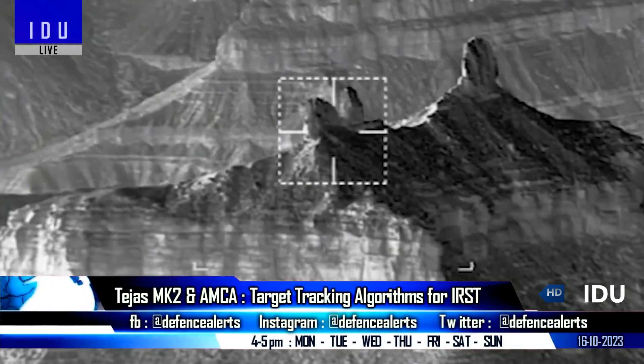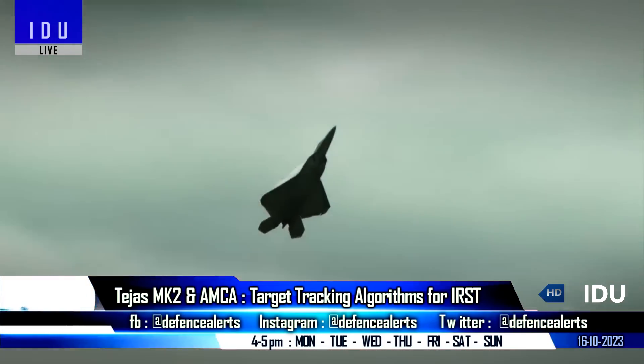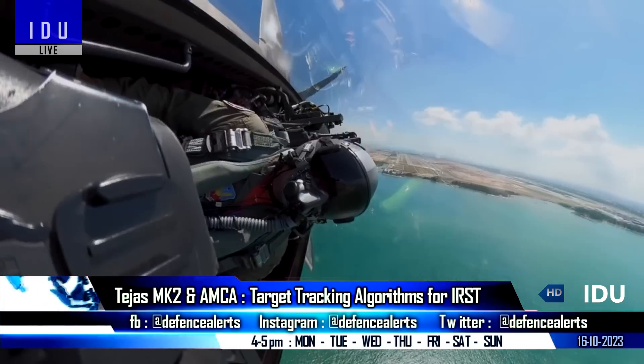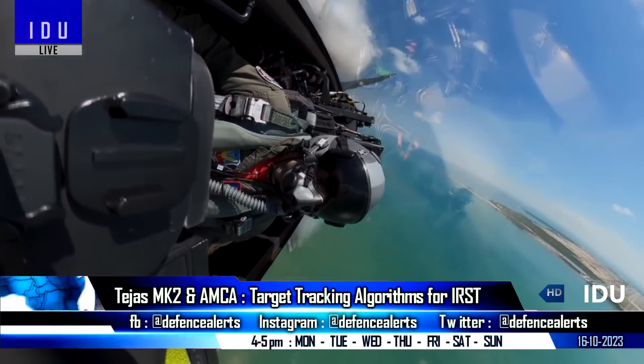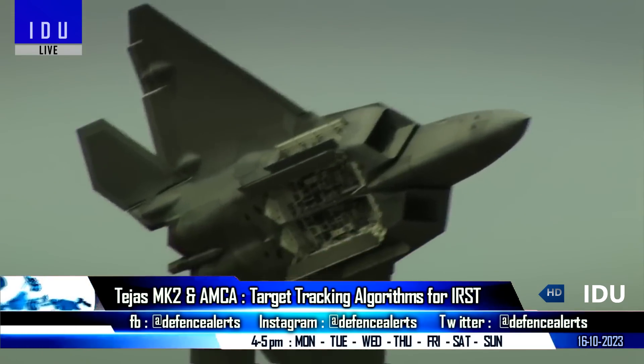NAL has also developed angle-only target tracking algorithms to track maneuvering targets using angular measurements, and a passive ranging algorithm to determine the range of detected targets without active radar emissions, thus ensuring a stealthy approach.